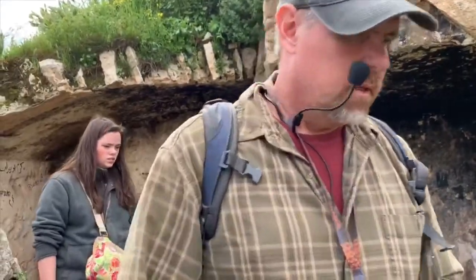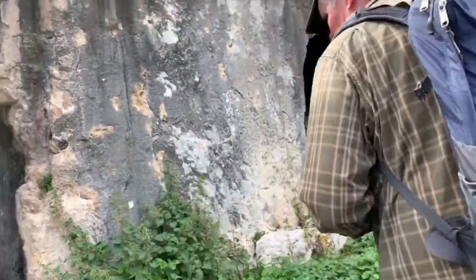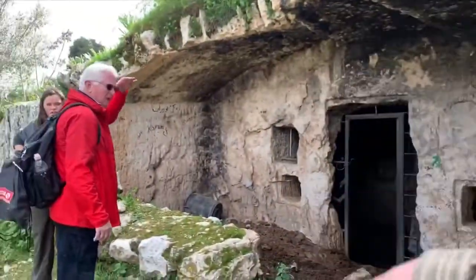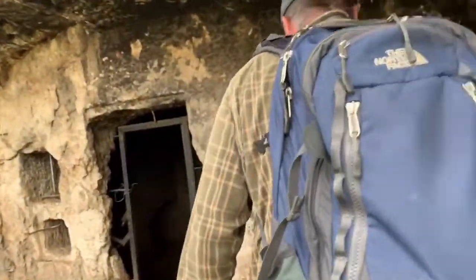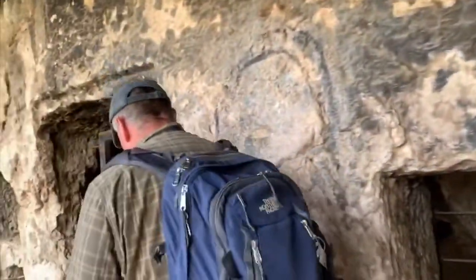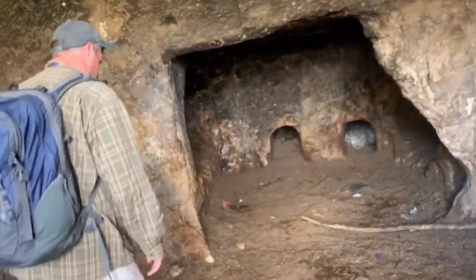We're going to go around this mud pile right here. If you come on this side of the manure and the mud — I wouldn't be doing this just for the heck of it. We've got shoes; we're raised on a farm, no problem.